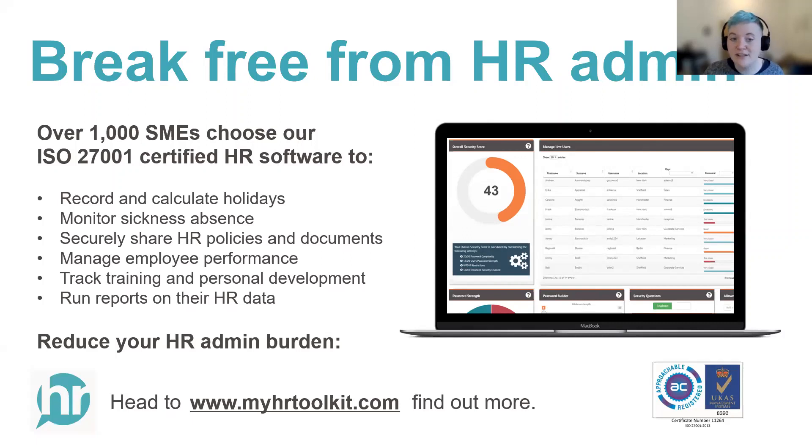Today we're going to be looking at achieving employee compliance in your business. We'll be covering why employee compliance is important and what it can cost to get it wrong, using compliance to protect your business, and some essential compliance cornerstones you need to be aware of. Following the presentation, which will last around 20 minutes today, we'll also have time to answer your questions in the Q&A area.